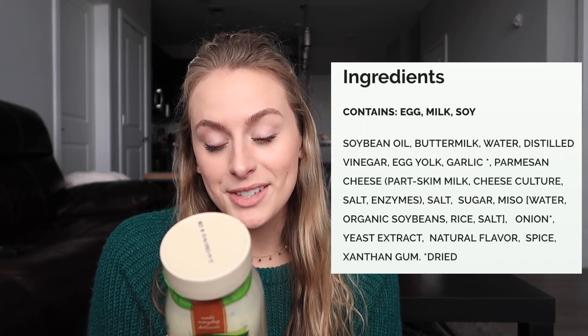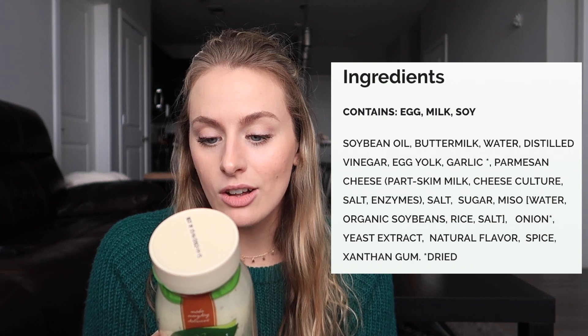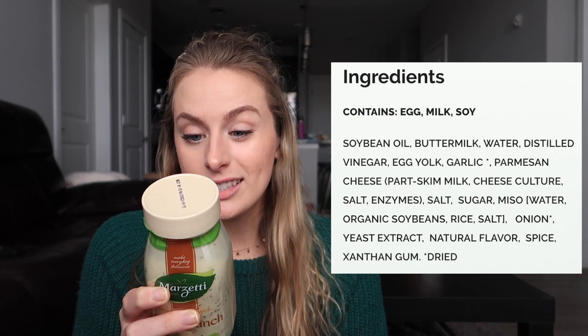Another dressing example: 150 calories, 16 grams of fat, 1 gram of carb, less than 1 gram of sugar. The ingredients include soybean oil — which is not the best oil; you'd prefer olive oil or avocado oil — buttermilk, water, distilled vinegar, egg yolk, parmesan cheese, salt, and sugar. As you can see, sugar is like the sixth or seventh ingredient, way down the list. I opted for this one because sugar was so low. The other one had sugar in the top three so I said no. Some keto followers will immediately put something back if there's any sugar at all; I will buy it if sugar is super low on the list.